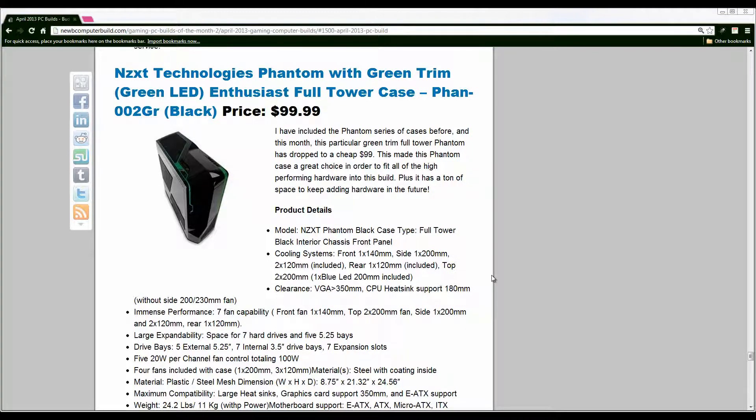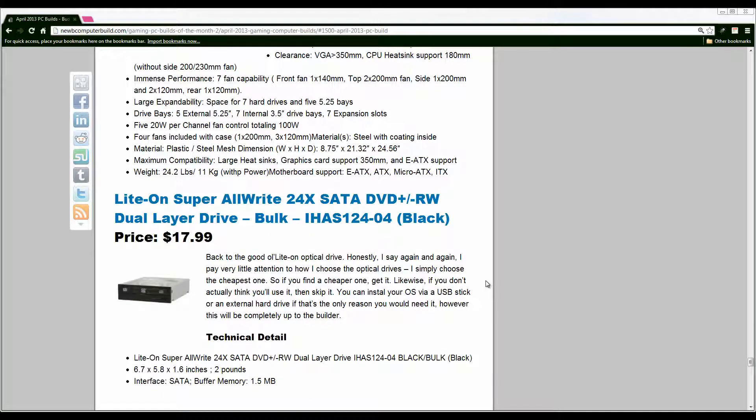For the case we have the NZXT Phantom with green trim, an enthusiast full tower case. Full tower means it'll fit this build plus plenty more. It's a nice-looking case — I've recommended the Phantom before, and I chose the green trim version this month because it went down to $99, which is a great buy. They're usually around $120, but at the beginning of April it was on sale for $99.